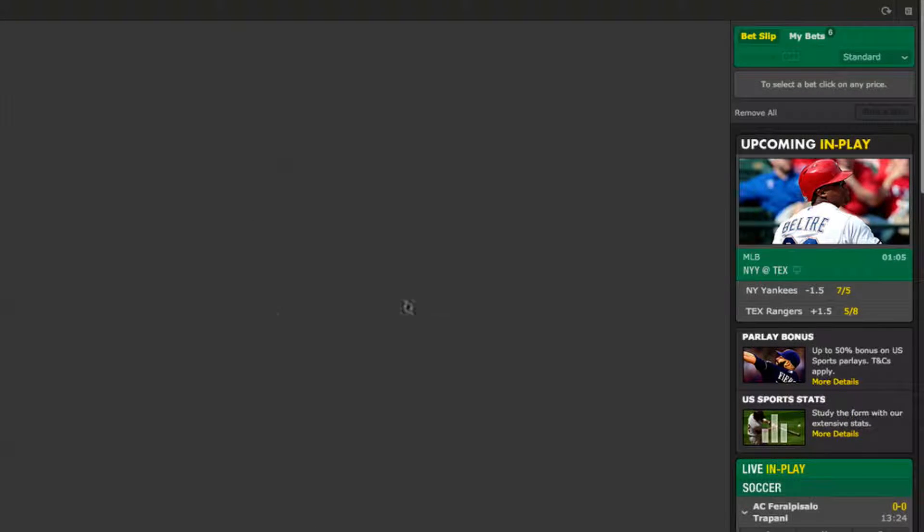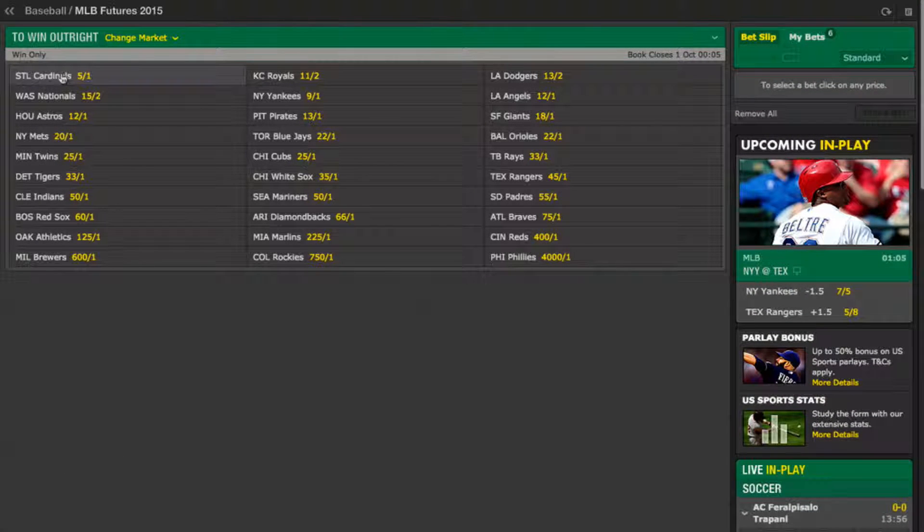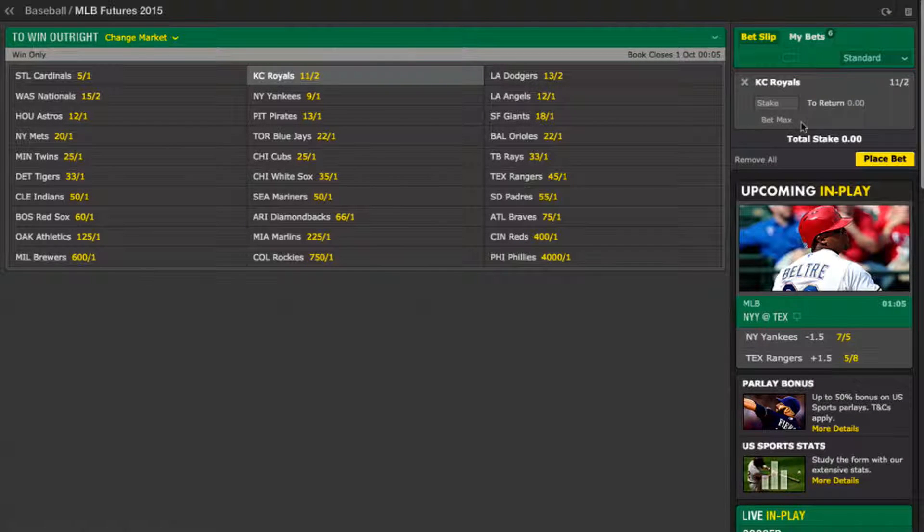If we return to the main baseball page on Bet365 and scroll down to the season-long markets, you can see that it is possible to bet on the winner of the World Series outright, the winner of each league, and the winner of each division within the leagues. The St Louis Cardinals are currently the favourites for the World Series with several other teams looking to be in with a half-decent shout. These are fairly straightforward markets to bet on — simply select who you think will win, enter your stake and place the bet as I've done previously in this video.